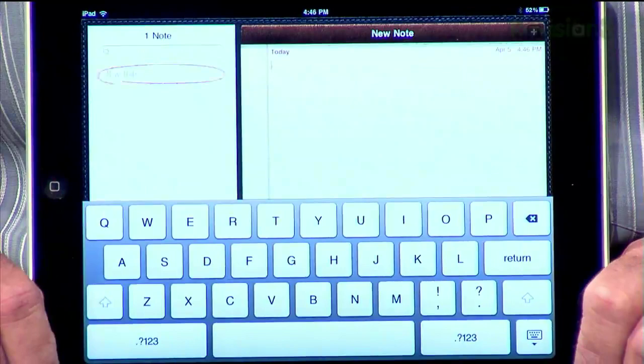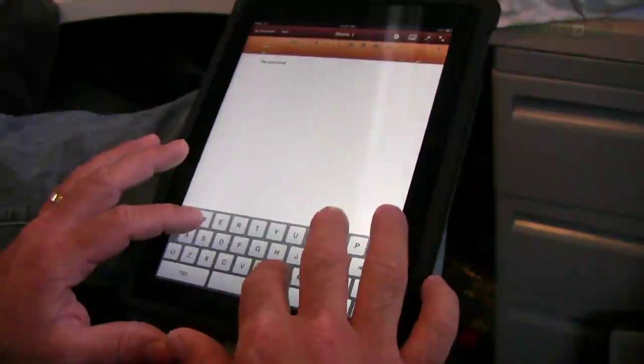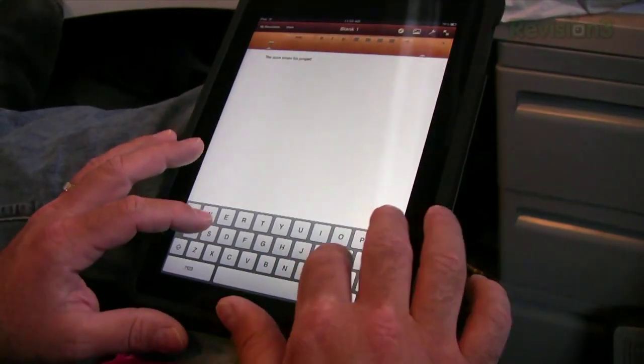I found typing to be a little bit difficult. It's hard to find a comfortable position, especially if you're on the couch. I ended up using my cat as an iPad stand — that worked rather well until he got bored and wanted to leave. I understand why you wanted to get the Bluetooth keyboard, because typing for an extended amount of time is not easy.